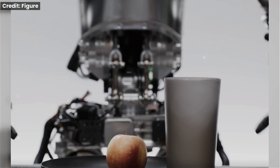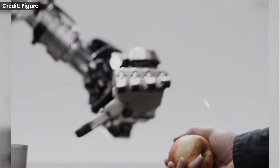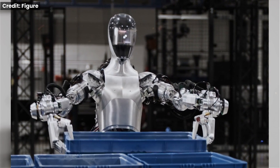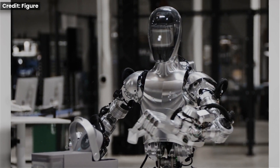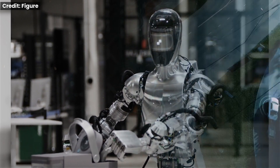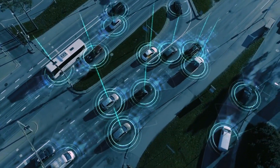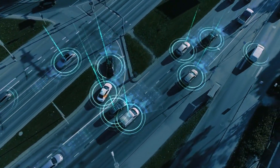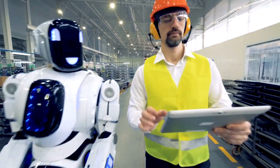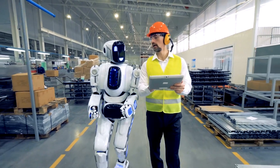Figure Zero One isn't your average robot. It's a humanoid designed to learn and interact with the world around it. Unlike those clunky industrial robots, Figure Zero One has a sleek, human-like form with hands capable of dexterous manipulation. It's equipped with a wide array of sensors, including cameras and depth sensors, allowing it to perceive its surroundings in 3D and navigate complex environments — like giving a robot the gift of sight and touch.